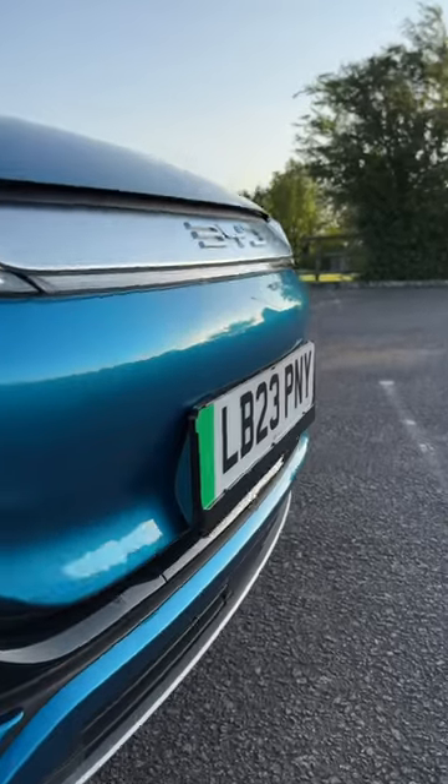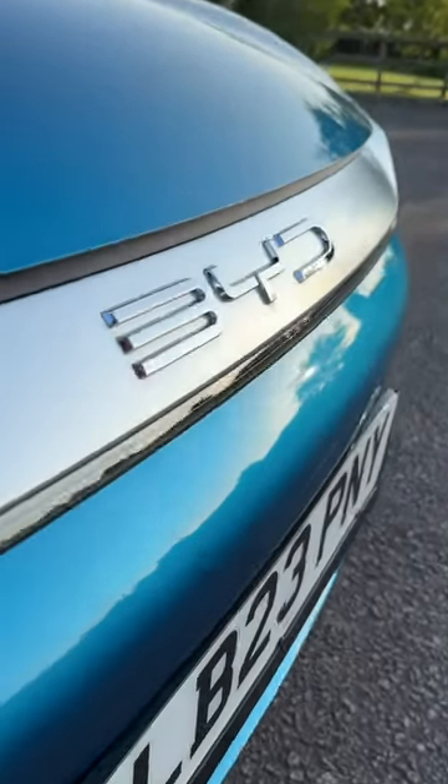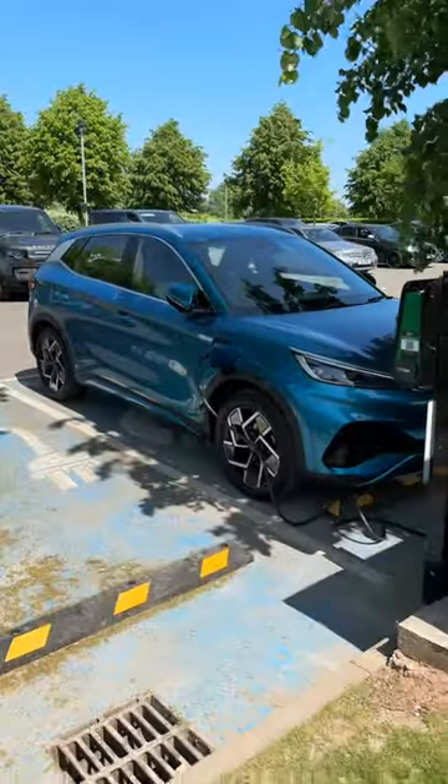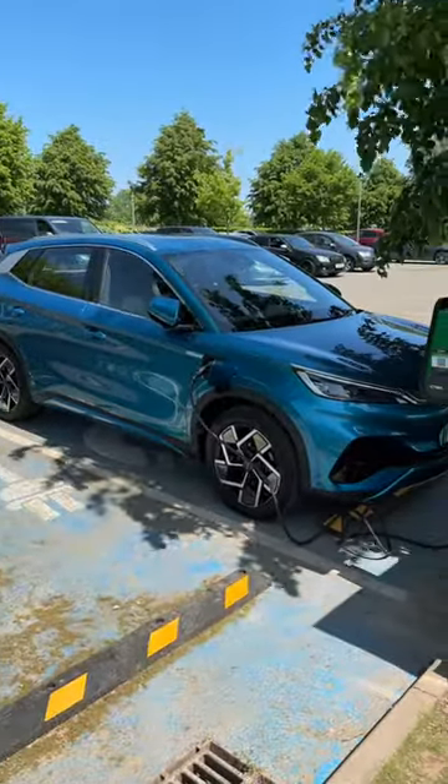Featuring cutting-edge EV tech with the blade battery system and a brand new e-platform, this car has a combined range of 260 miles on a single charge, but it also has some really unique cool features.